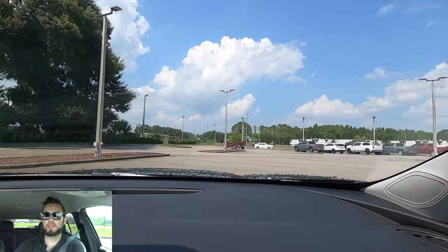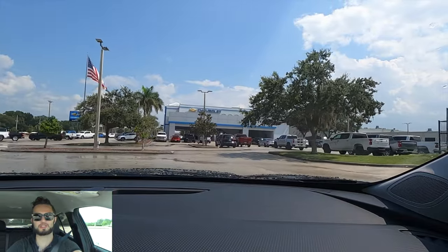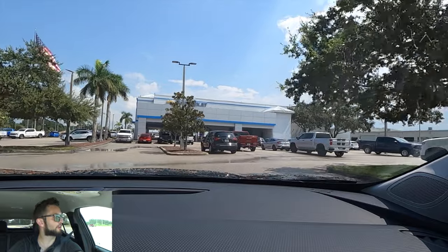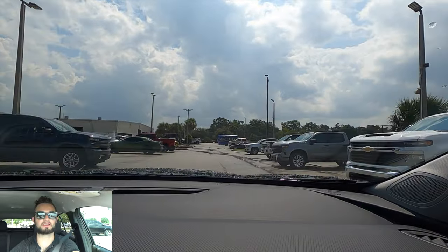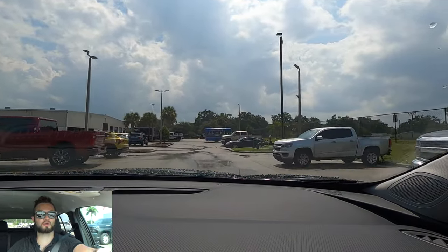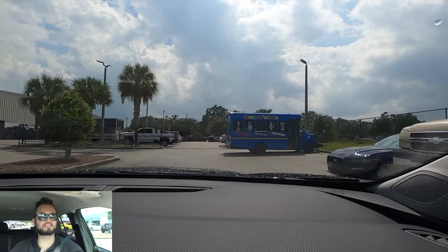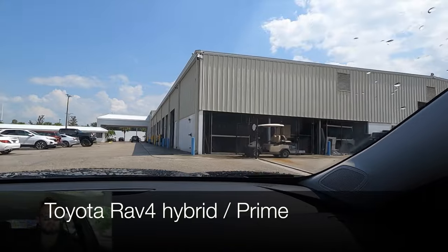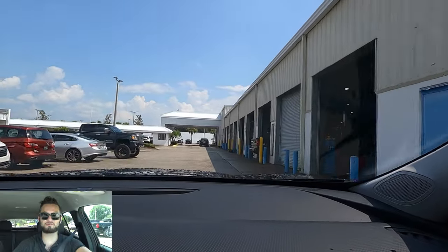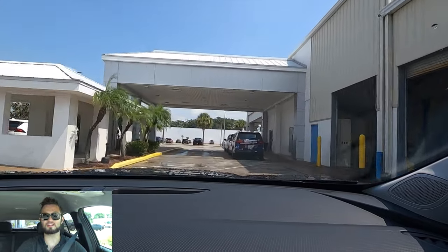This is the same 1.2-liter turbocharged EcoTech three-cylinder with 137 horsepower and 162 pound-feet of torque as the base Trailblazer engine, paired with a six-speed automatic. That's a big deal when comparing against the Honda HR-V and CR-V, which use CVTs, as do some Toyota models. Clearance is good. It feels wide and sporty in the cockpit — the driver-focused layout almost makes it feel like a little sports car.